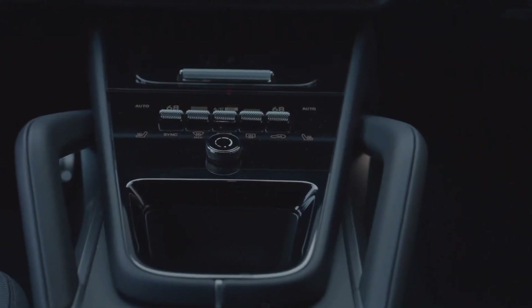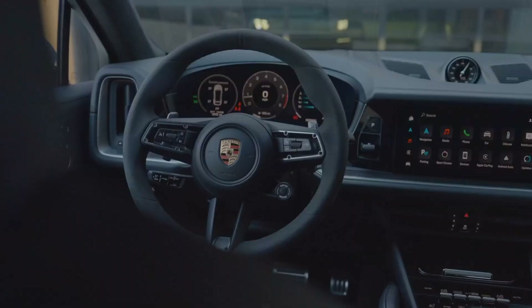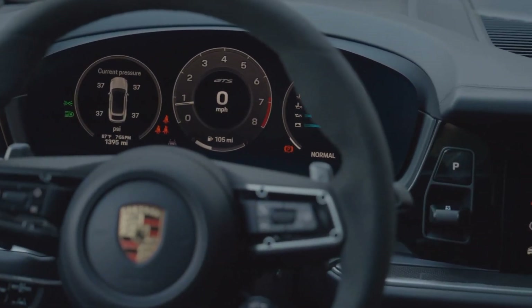The 12.3-inch center infotainment screen and the 10.9-inch touchscreen for the front passenger ensure that all your entertainment and navigation needs are met.